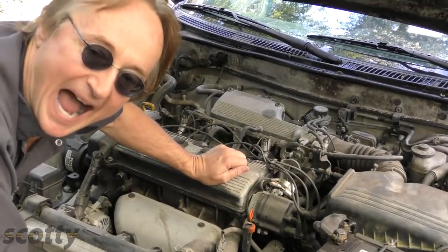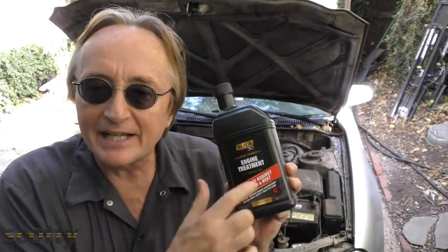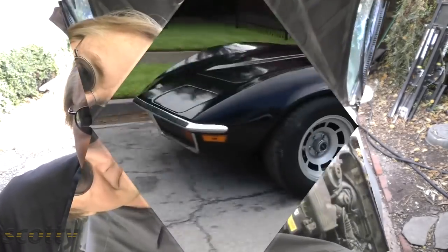I ain't wasting my money buying cars. So if you're like me and you want to drive your cars for 20, 30 years and hundreds of thousands of miles, you might try the Slick 50 original formula — works for me. And remember, if you've got any questions, just visit the Scotty Kilmer channel.